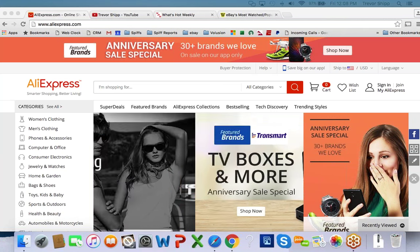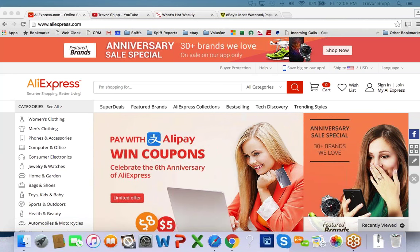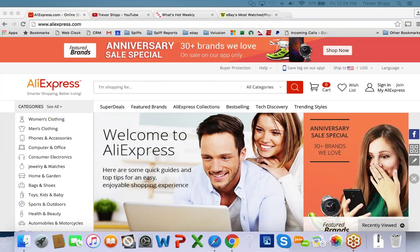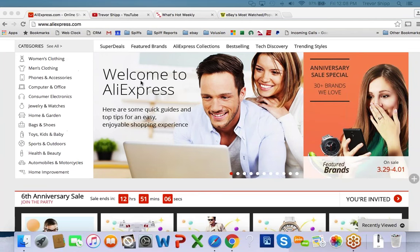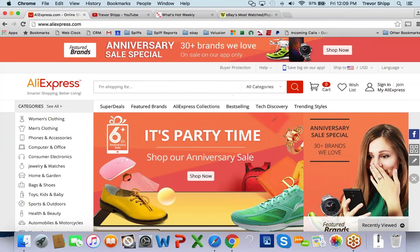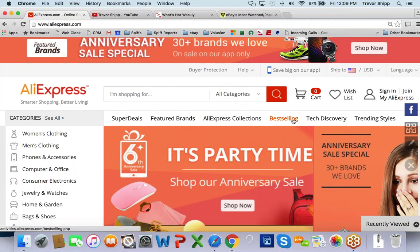Before you go and break the bank buying a bunch of it hoping it's going to sell, I want to give you a little direction on how you might consider what you end up buying. We'll do some examples together right now. For guys that are newer at this, I suggest coming to their best-selling section to start. I'm going to zoom in and click on it.